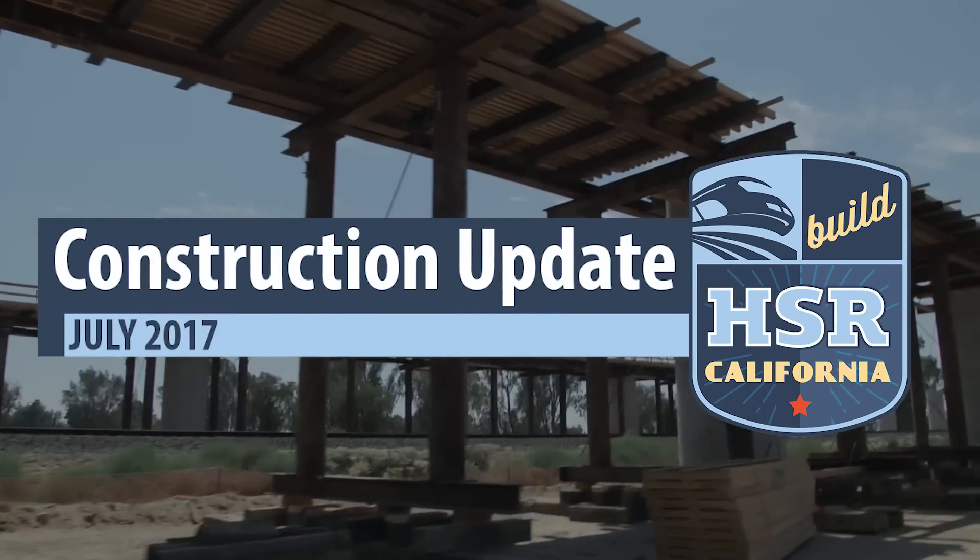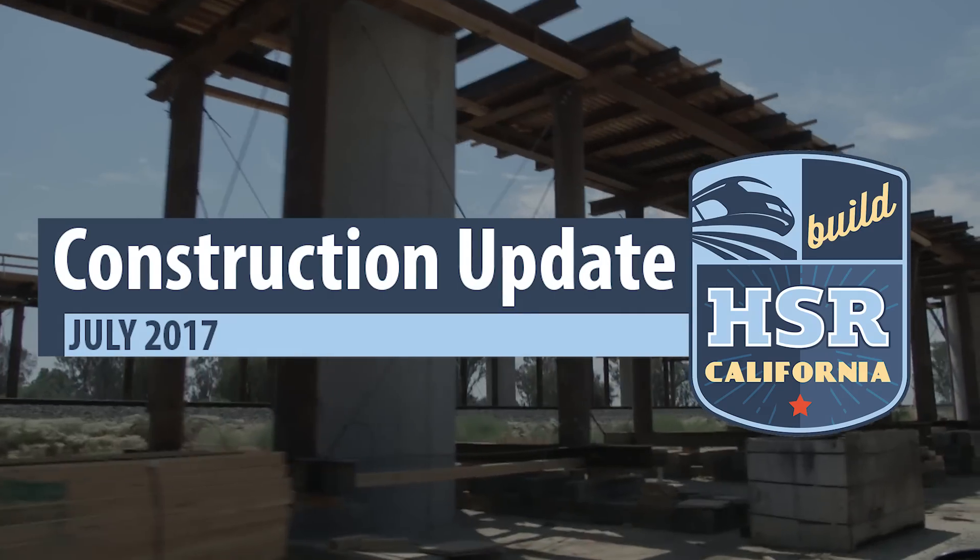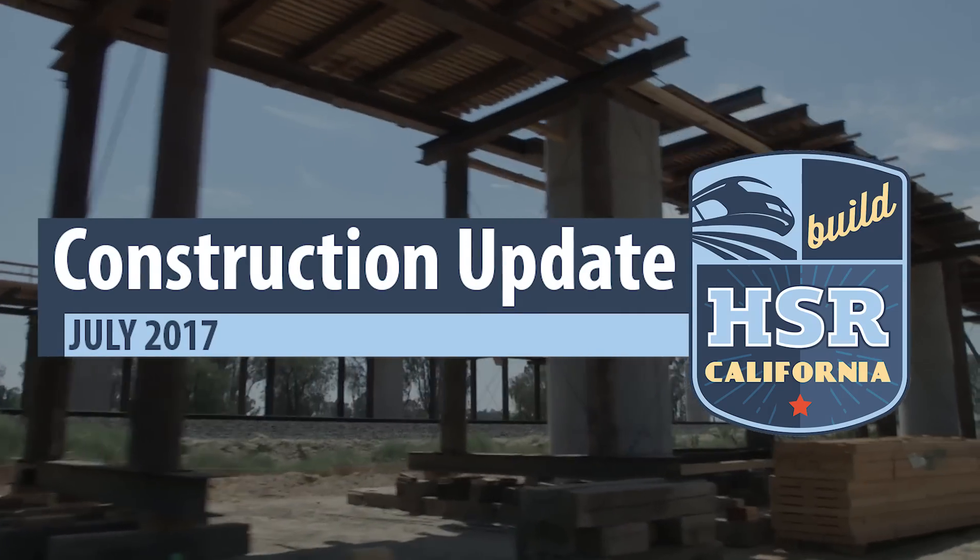California high-speed rail — it's happening.